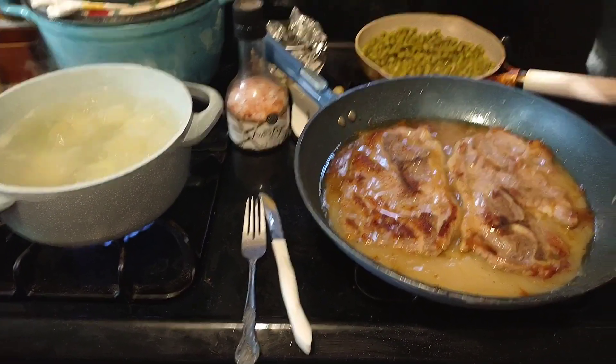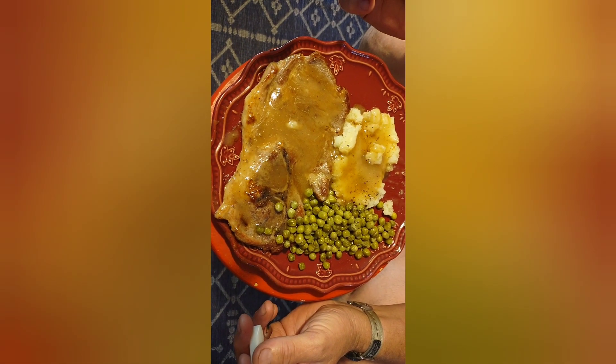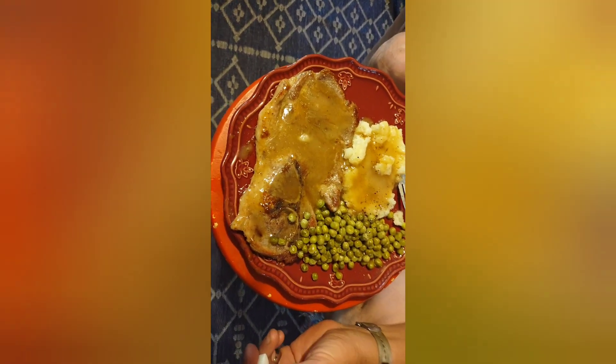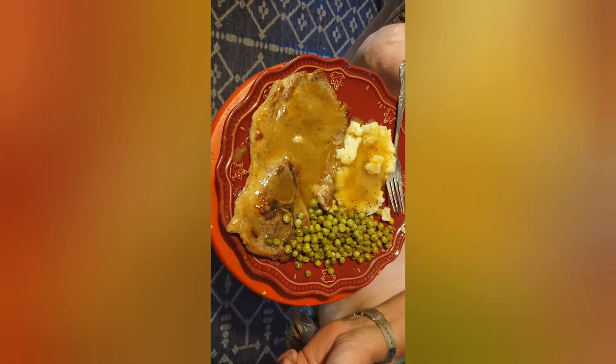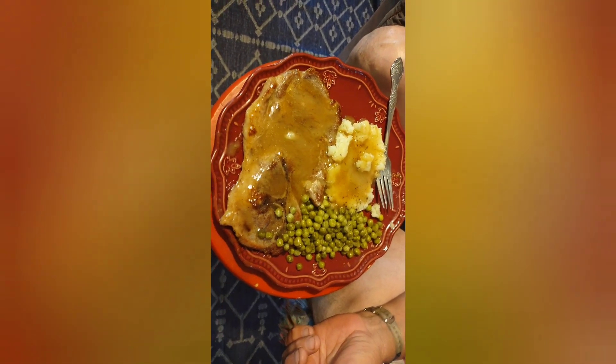I'll show you what it looks like when it's done. Hey Kyle, how's your food? Great! Do you like your pork steak covered in gravy? Oh yeah, I always like it like that, honey.